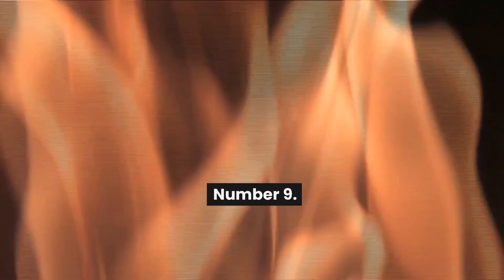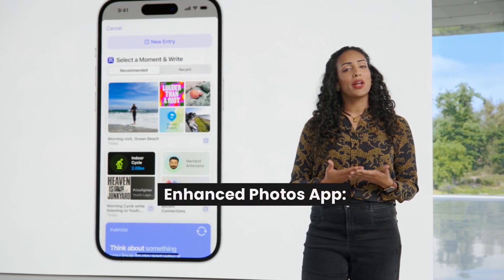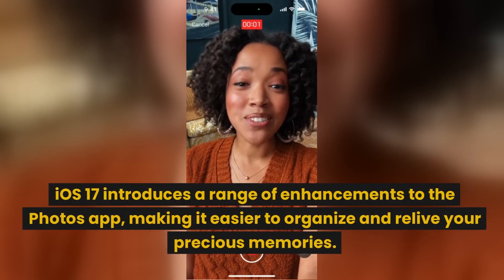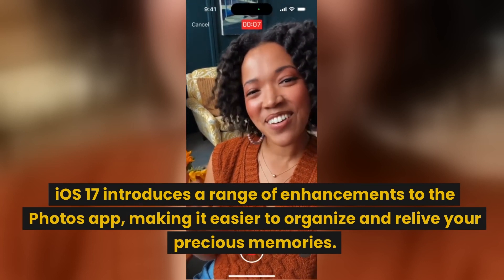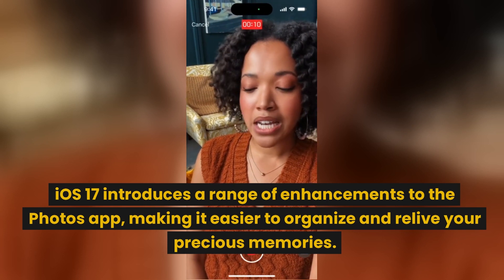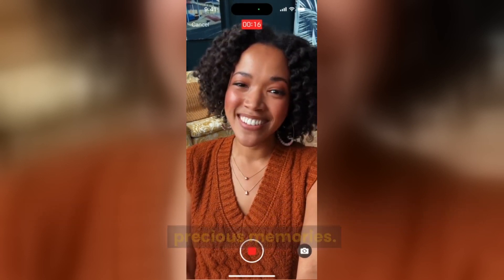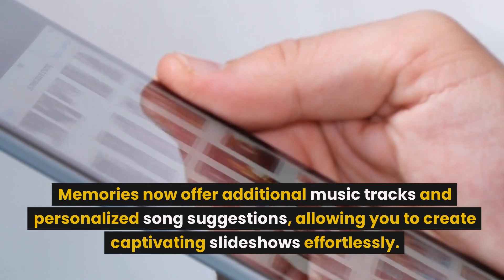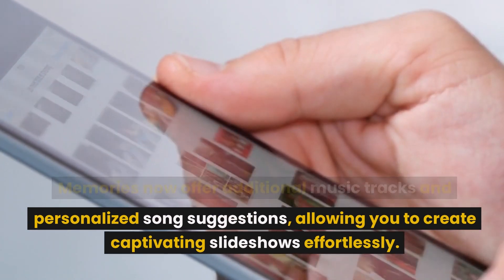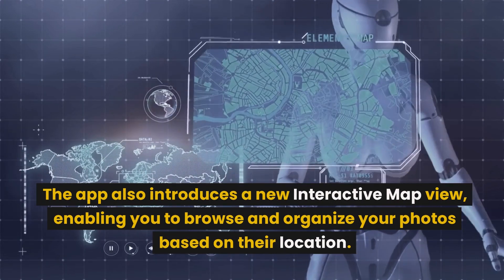Number 9: Enhanced Photos App. iOS 17 introduces a range of enhancements to the Photos App, making it easier to organize and relive your precious memories. Memories now offer additional music tracks and personalized song suggestions, allowing you to create captivating slideshows effortlessly. The app also introduces a new interactive map view, enabling you to browse and organize your photos based on their location.